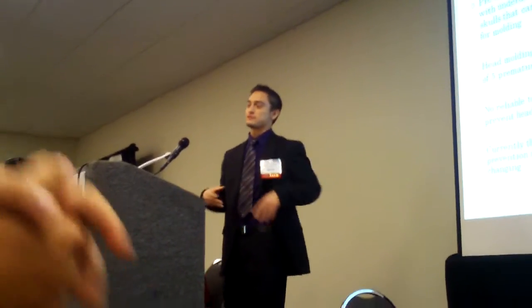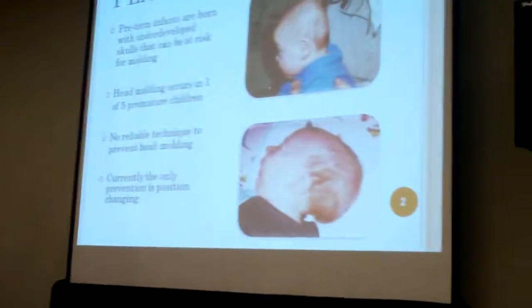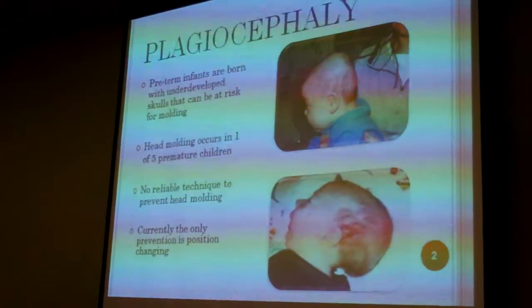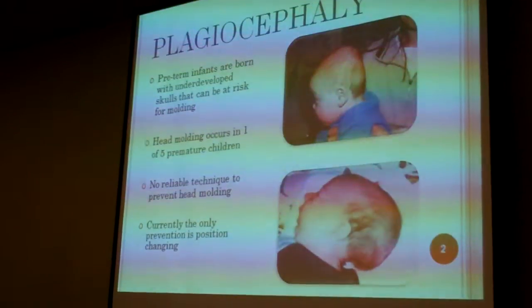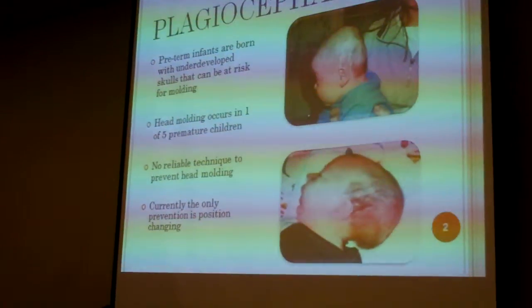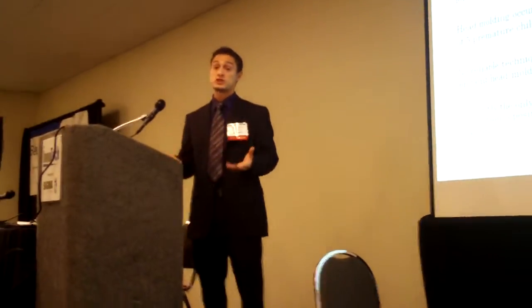Plagiocephaly is a very long word for basically head molding. Plagiocephaly is characterized by a persistent flat spot on the back or side of a child's head. When a child is born premature enough, they're put in an incubator where they have machines breathing for them. There are devices in the incubator to help prevent this head molding or plagiocephaly.